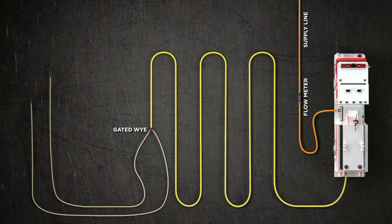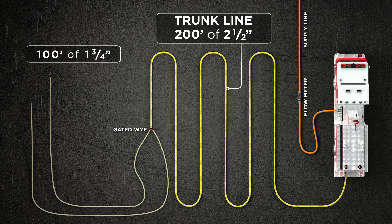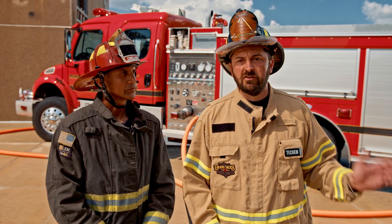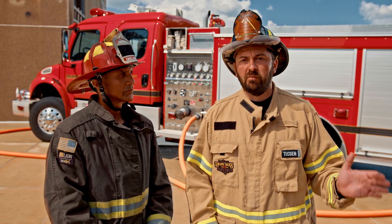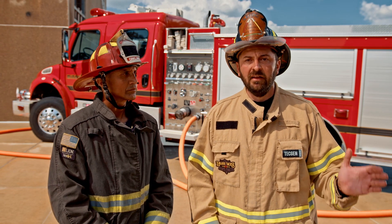We wanted to show the legacy flow: 200 feet of two-and-a-half, the gated Y, then a hundred feet of inch-and-three-quarter line each. The real issue here is not nozzle pressure — you'll see that later as we go through our experiments. The issue is in the trunk line. Can the trunk line service both flows and one flow without hydraulically impacting it extremely one way or the other?